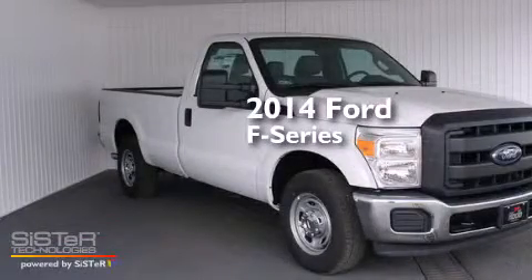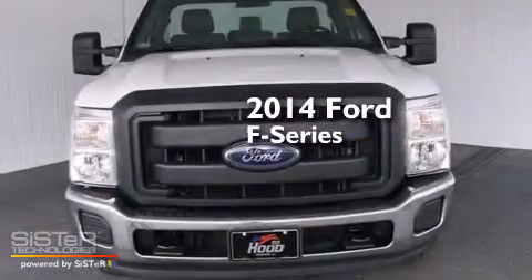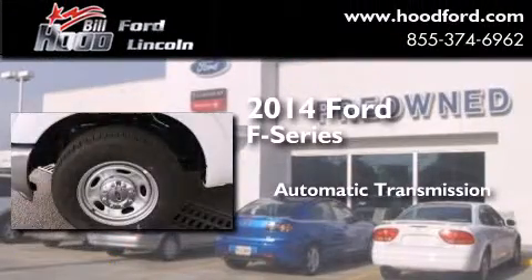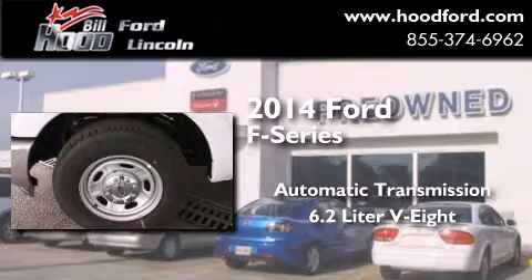This is a brand new 2014 Ford F-Series. This truck has an automatic transmission and a 6.2 liter V8.